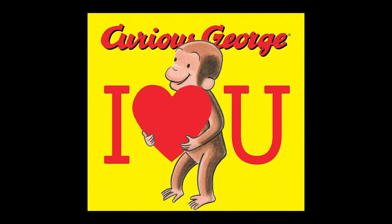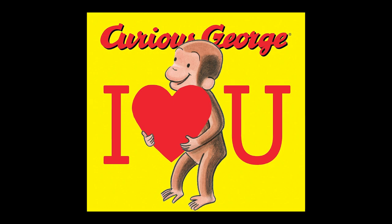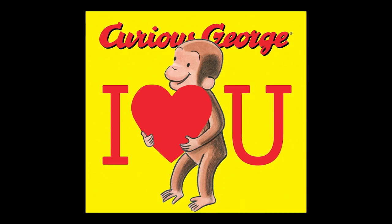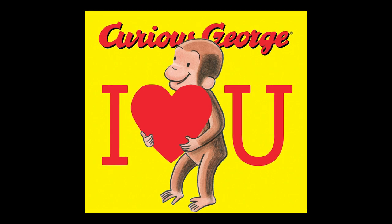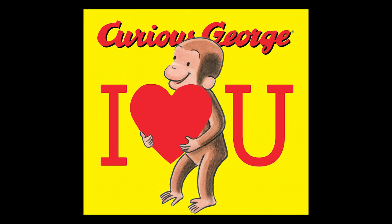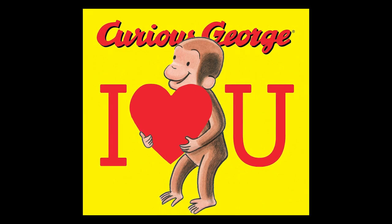Welcome to Read Alouds with Mrs. Na, where you and I work on reading comprehension skills and just enjoy reading together. We are excited because we're going to read Curious George I Love You by H.A. Ray, which is perfect because Valentine's Day is coming up next month, so we are going to read this book together.